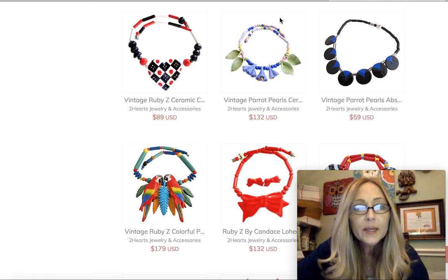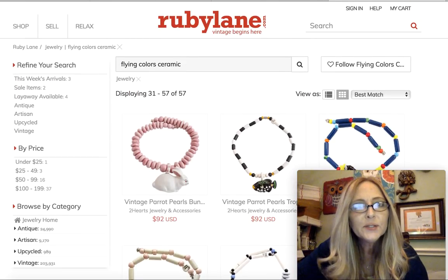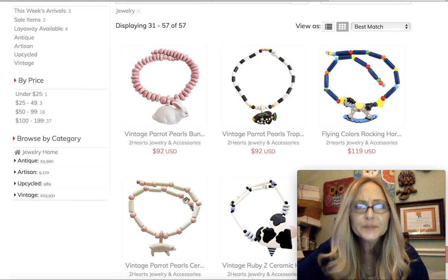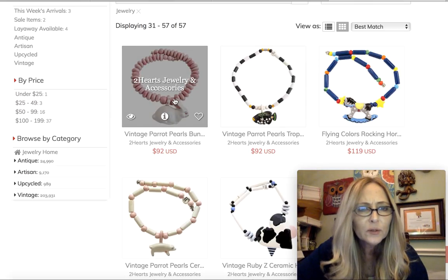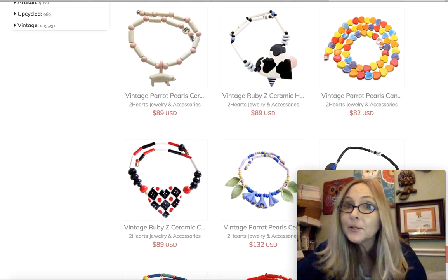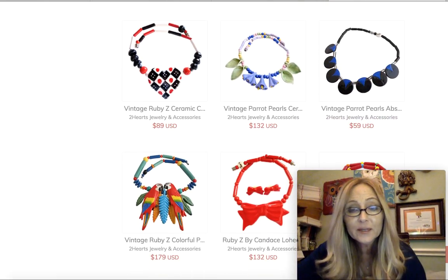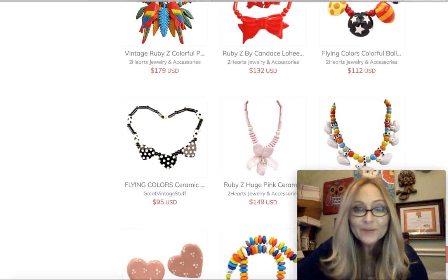I also want to show you another page. This one, I believe, is Ruby Lane — I used to do Ruby Lane many many moons ago. It's another platform for you to sell on. They had a whole lot here too. We've got a cute little rabbit and a fish. But look at the prices — I mean, this is really good money. And these are things that, you know, if the thrift stores are selling them, they might not think they're necessarily that valuable, but they are. Now you know.